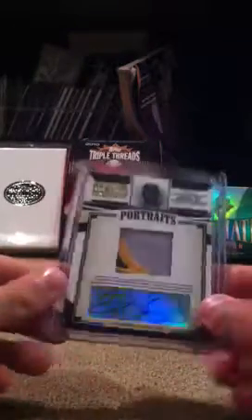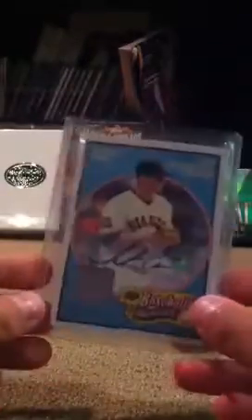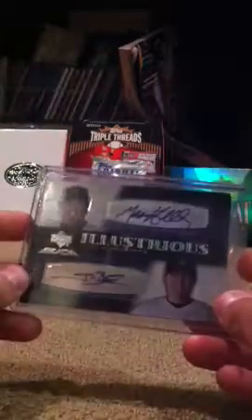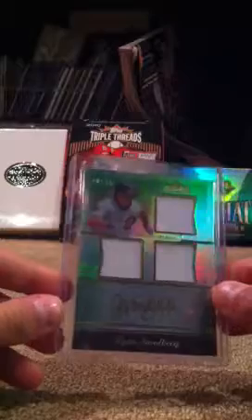Jermaine Dye three color patch auto out of 72. Matt Cain auto jersey out of 75. Matt Holliday and Jeff Baker dual auto out of 25. Josh Hamilton auto jersey out of 50. And this Ryan Sandberg triple jersey out of 75 from Tribute.